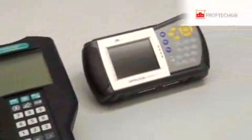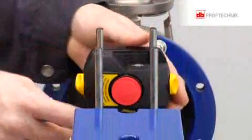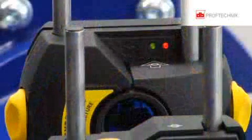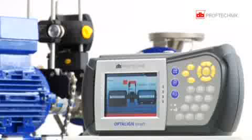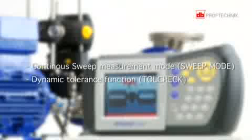Opti-Line Smart is the benchmark within the maintenance industry — not only because it is a laser measurement system, but mainly due to the incorporated patented technologies that include UniBeam, InfiniRange, and a host of other powerful features, including continuous sweep measurement mode, also known as sweep mode, and the dynamic tolerance function, also known as toll check.